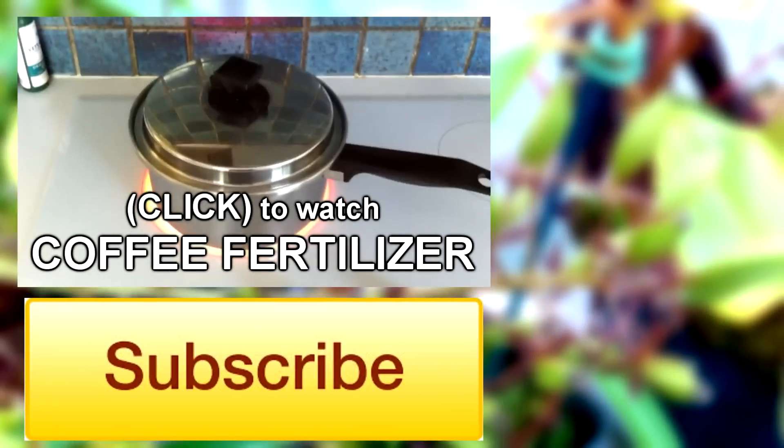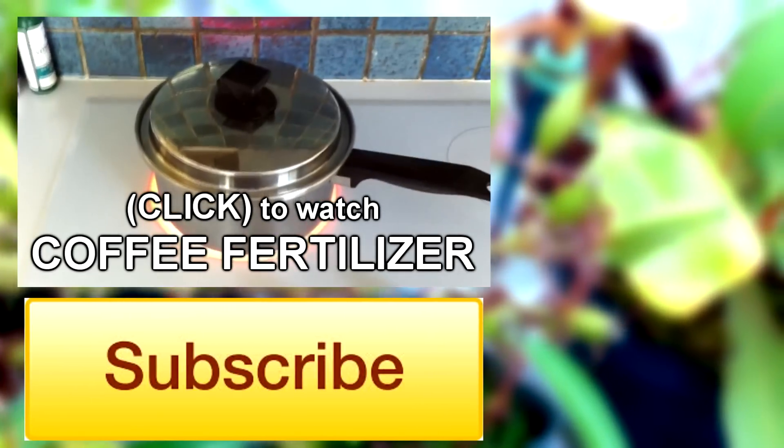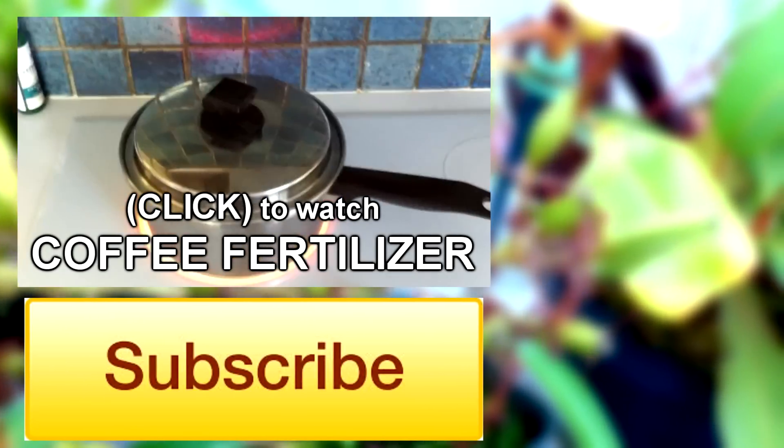Alright guys, so today we're in the kitchen because I'm going to do a tutorial on how to make coffee to fertilize your Nepenthes.